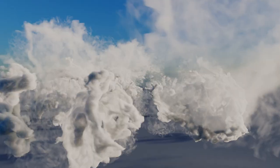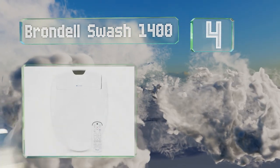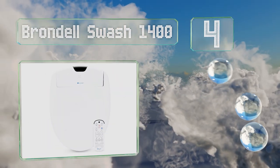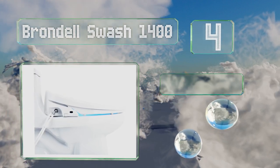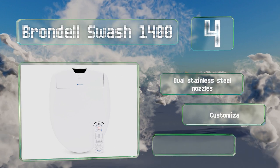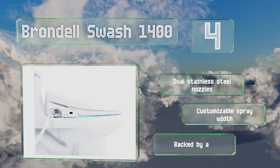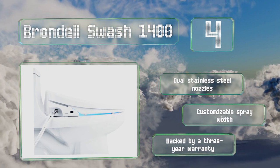At number 4, thanks to a wireless remote rather than having one attached to the side of it, the Brondell Swash 1400 doesn't look notably different from a traditional seat, but it boasts everything from a nightlight to a removable deodorizer. It comes with dual stainless steel nozzles and a customizable spray width, backed by a 3-year warranty.